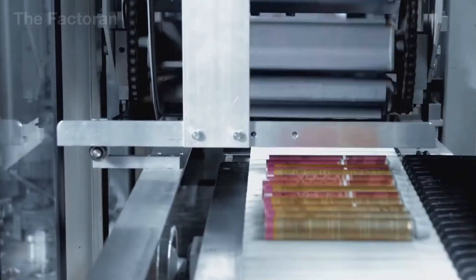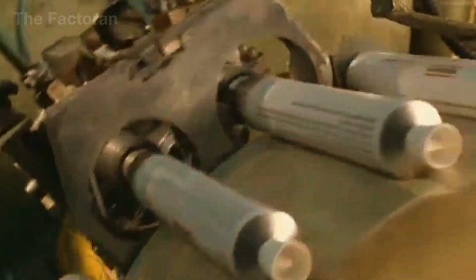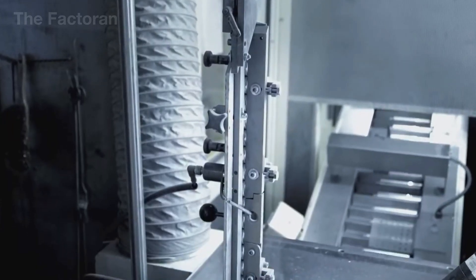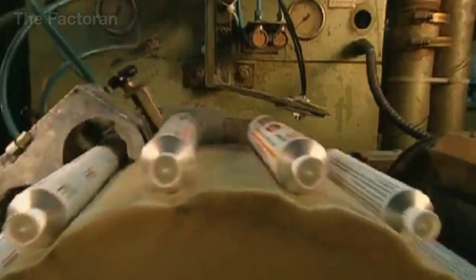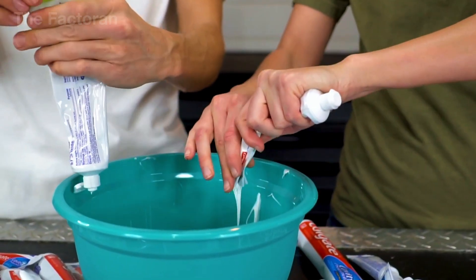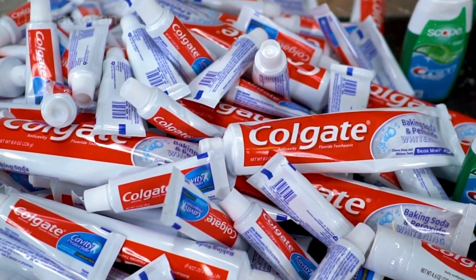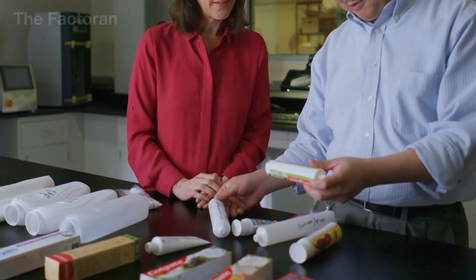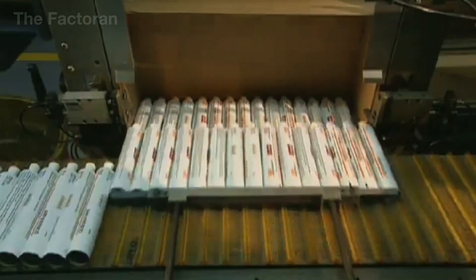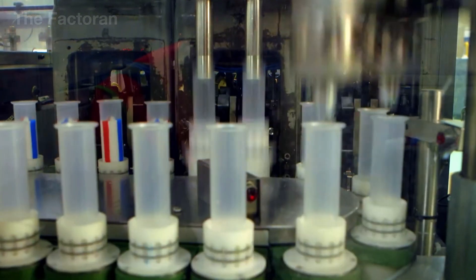Today's toothpaste tubes are primarily made from two types of materials: aluminum or multi-layer plastics like PE and laminate. Aluminum tubes, though less common, remain the choice for formulas sensitive to light and air, thanks to their superior preservation and oxidation resistance — though they're prone to creasing and can crack after use. Plastic tubes are lighter, more flexible, and durable, ideal for high-speed automated packaging lines. Modern trends have pushed many brands toward recycled plastics, while some premium lines remain loyal to aluminum for its sense of refinement. Ultimately, material selection is a brand statement — a subtle promise to consumers about the value and experience the product aims to deliver.